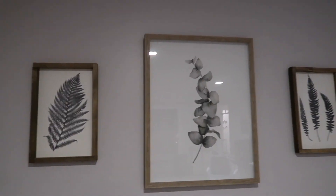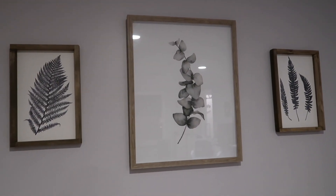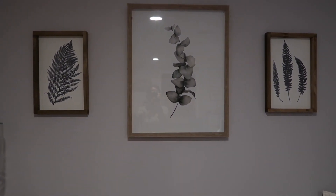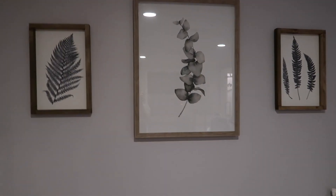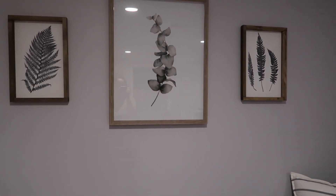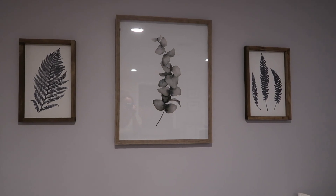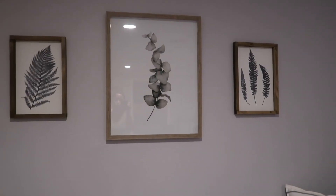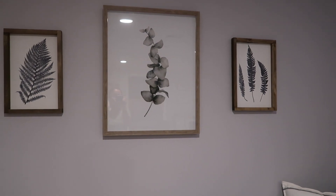These three frames are from HomeGoods. Two are printed on wood and one is an actual frame — these two don't have glass on the sides. We had a hard time figuring out what we wanted to put here. It's not totally my vibe but it's enough of my vibe to keep it.